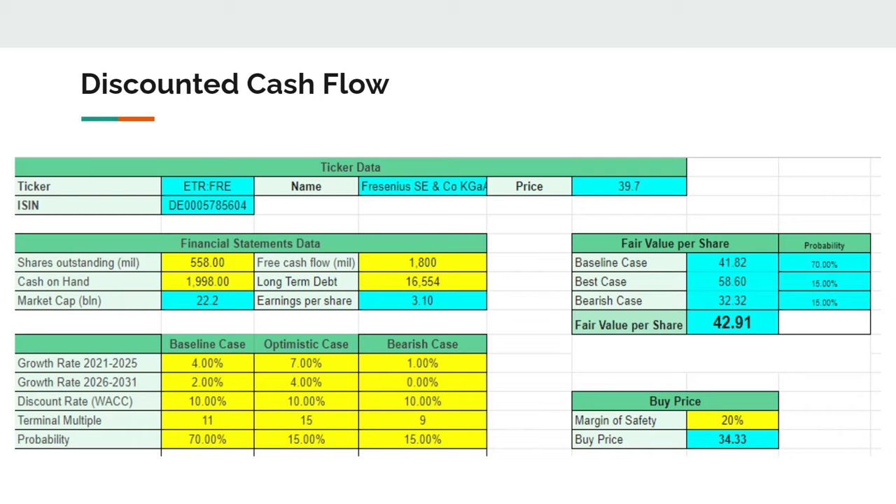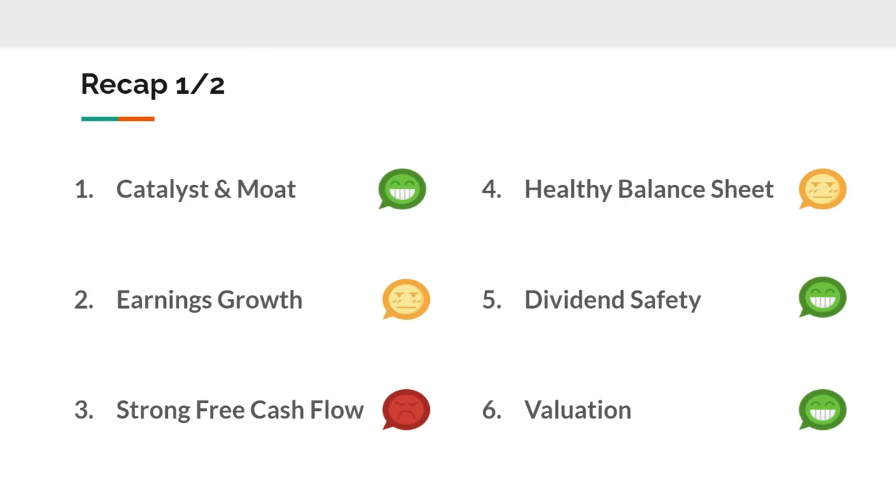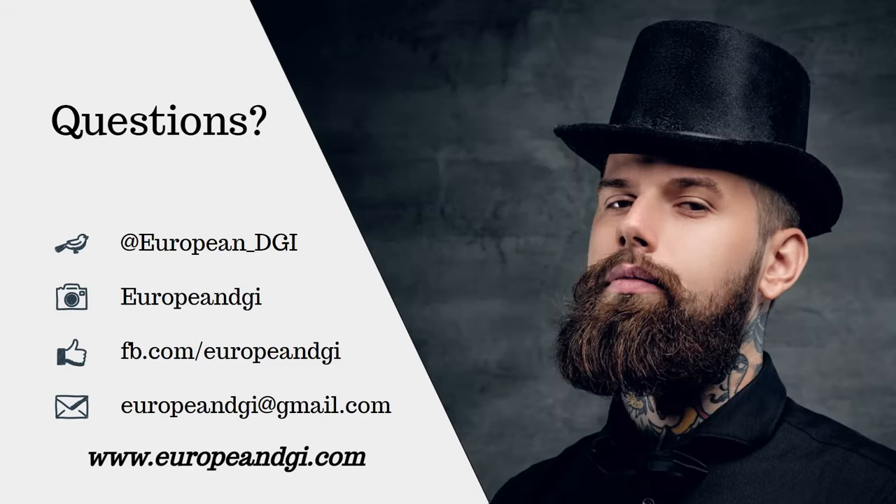To recap: catalyst and moat — pretty okay. Earnings growth — not too happy. Free cash flow — I want to see more stability and growth. Balance sheet — not the healthiest but good enough. Dividend safety — excellent: 30% payout ratio, 28 years of dividend growth, and the major investor NGO having the same incentive as I have. Valuation — I'm happy with where it is, I just want a stronger discount. Thank you for watching. If you enjoyed this video, don't forget to subscribe and like. Leave your comments if you disagree — it makes me a better investor. Have a great day and speak to you next Sunday.